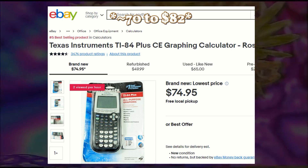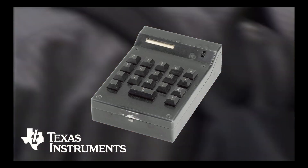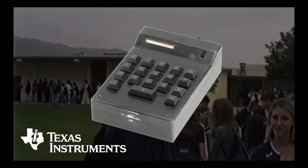Even used on eBay, these things sell for $40 or $50. Even though Texas Instruments invented the first handheld calculators on the planet back in the 1960s, I've always wondered: why is the TI-84 the most popular graphic calculator?